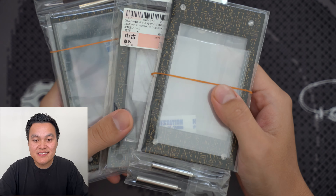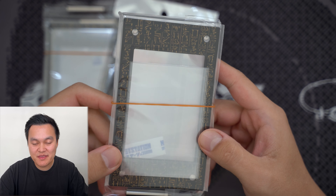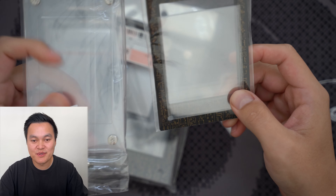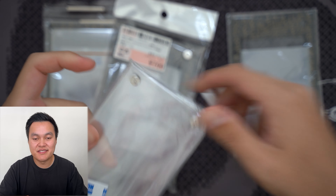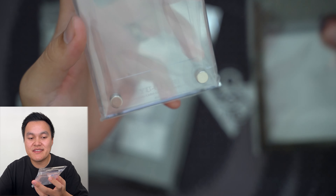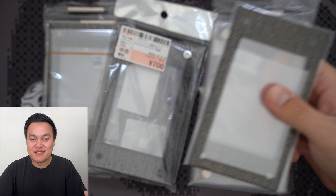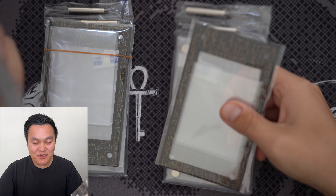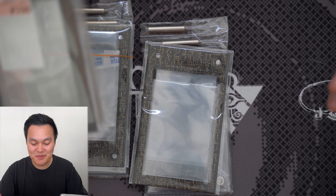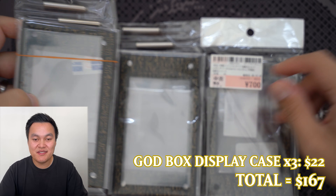Next up we have the card display cases — the screw-down cases that came with the Prismatic God Box. These are great for displaying cards. You get the screw-down case with Yu-Gi-Oh branding, and when everything goes together they look awesome. They were 700 yen each, $7 each, which was a bargain. I found three of them and would have bought more if they had them.